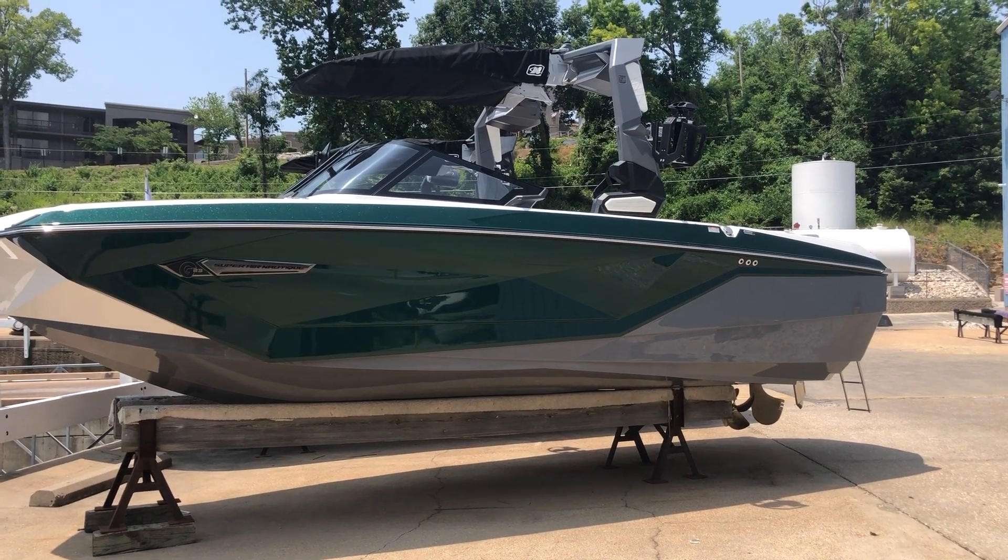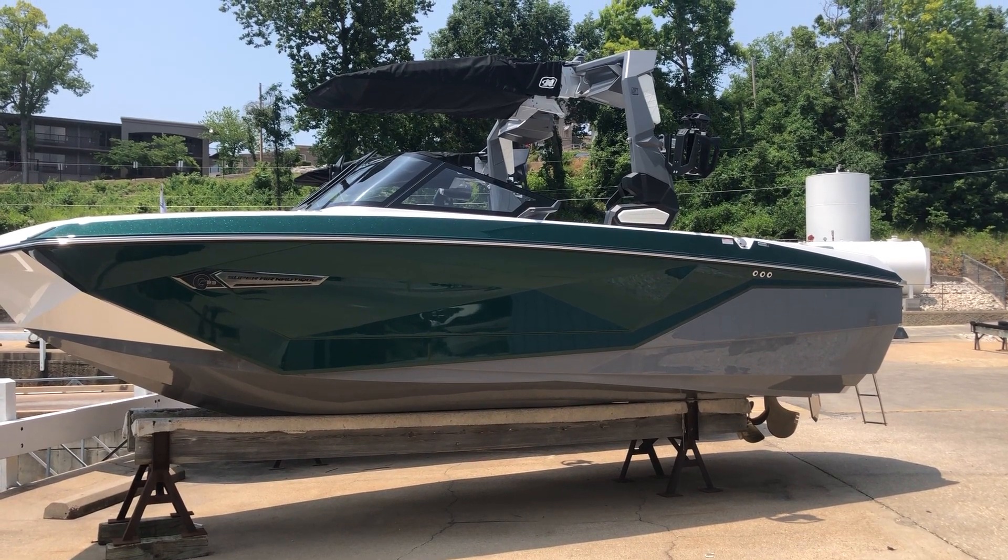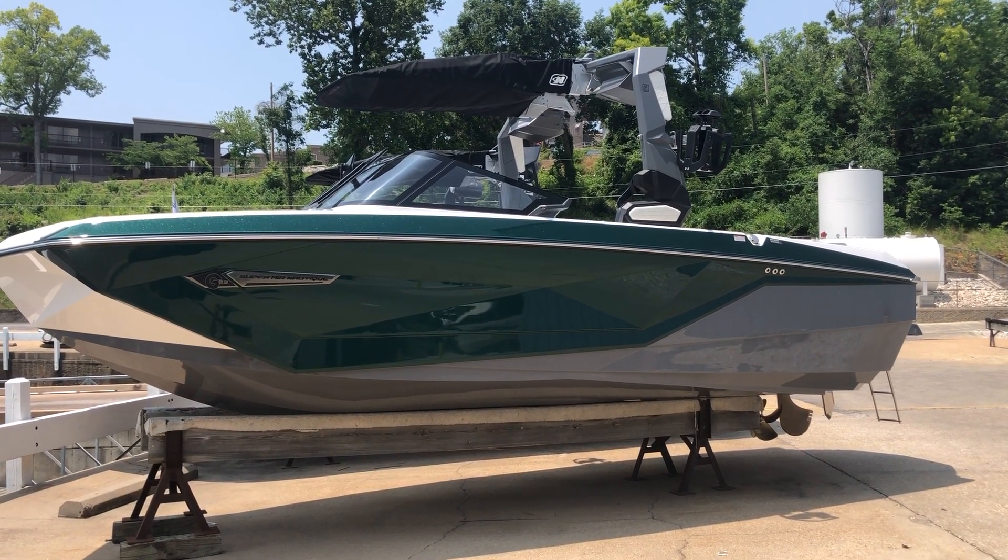Hello everybody, Ben Mullins here with MarineMax Lake of the Ozarks. I'm standing in front of a 2023 G23 Nautique.